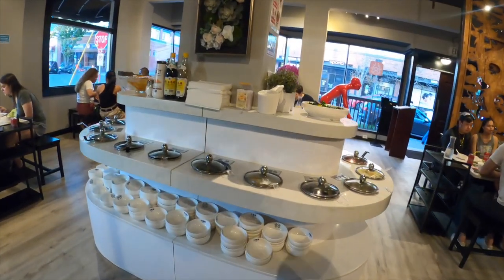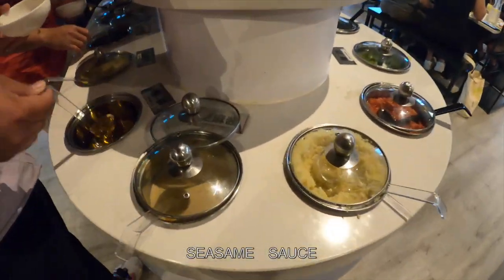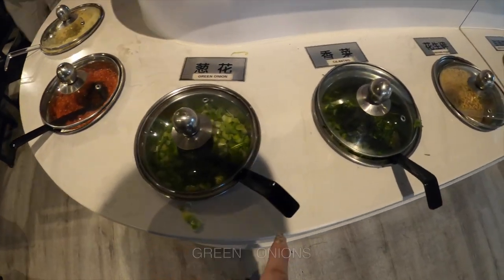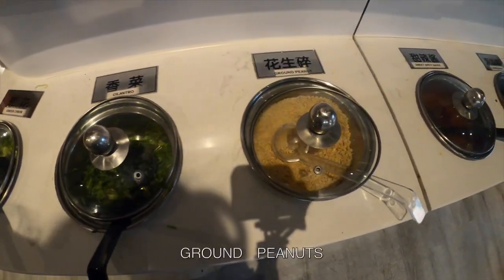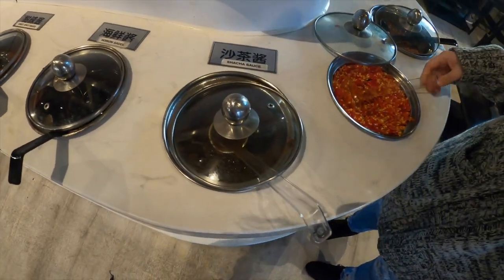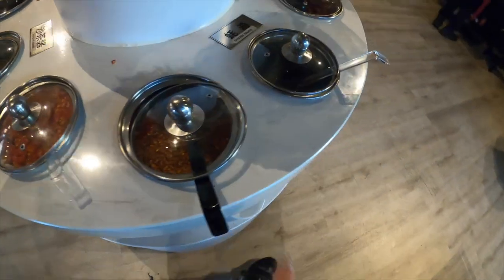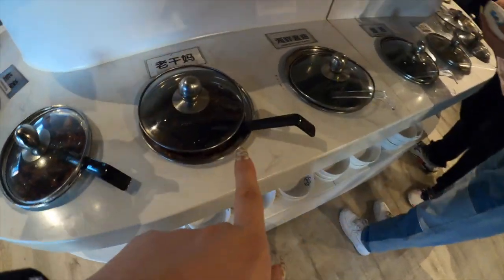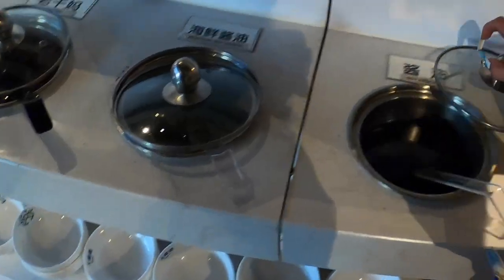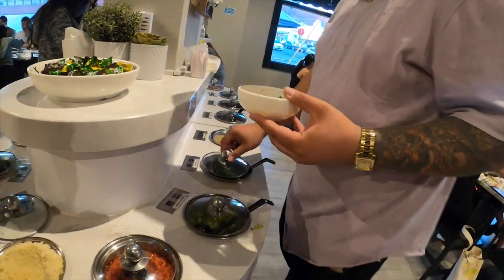They have their own sauce station here. We've got a bowl and they have so many different ingredients — sesame sauce, chili peppers, green onions, sriracha, some red peppers, and chili. Between seafood sauce and the other one, which would taste better? I would go with regular garlic. Yeah, put garlic.